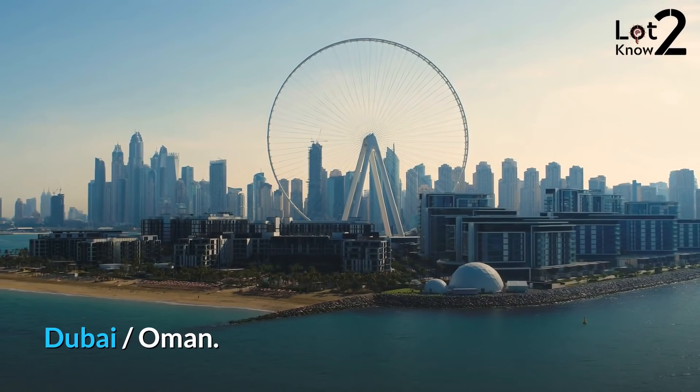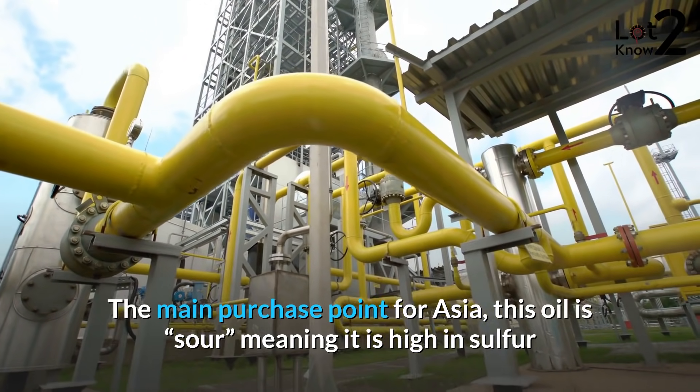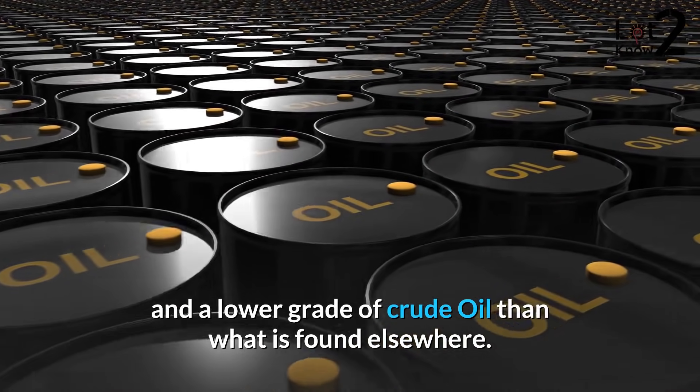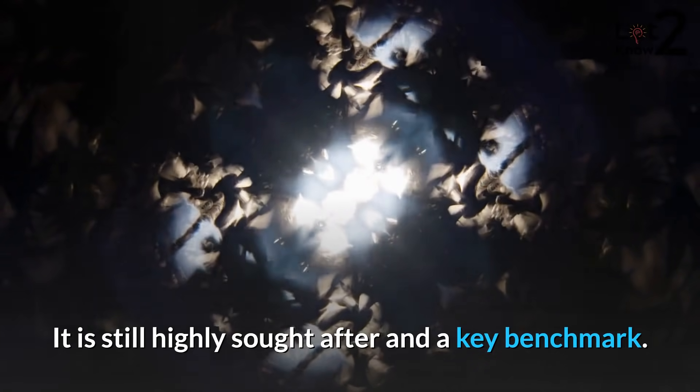Dubai/Oman is the main purchase point for Asia. This oil is sour, meaning it is high in sulfur and a lower grade of crude oil than what is found elsewhere. It is still highly sought after and a key benchmark.